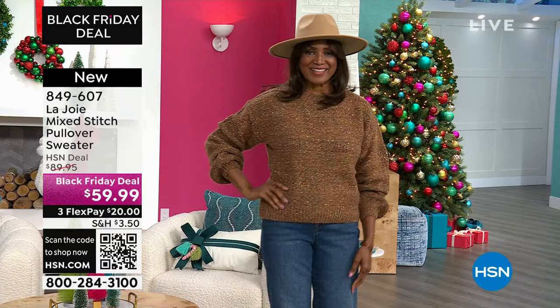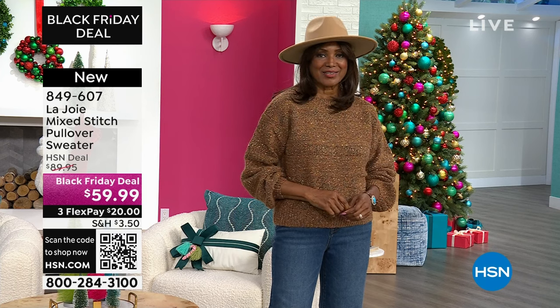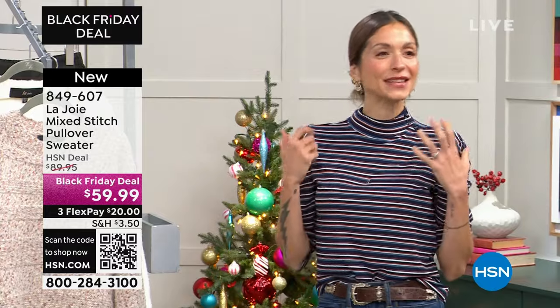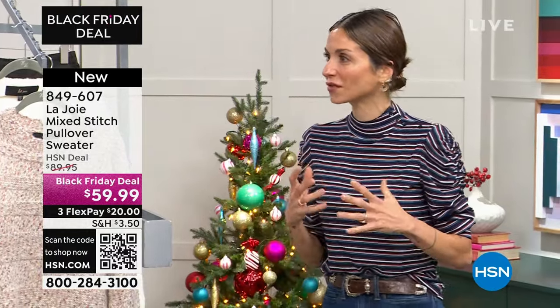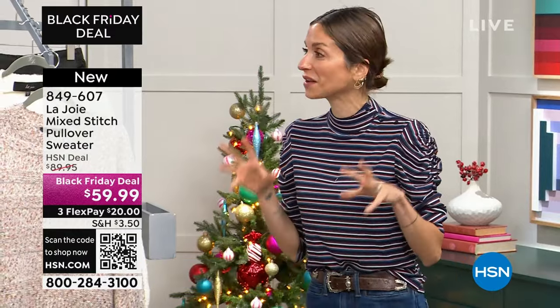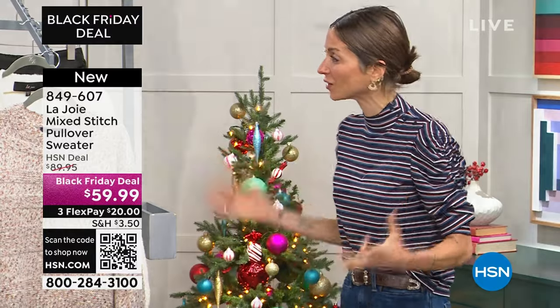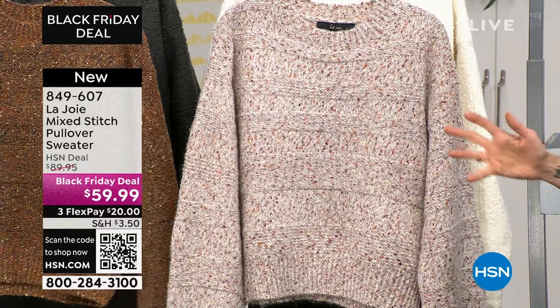You cannot miss this. La joie is about joy — it's about the way that it makes you feel when you wear it. I want to feel great, comfortable, and stylish when I wear something. That is very important. What we wanted to offer here are these key pieces that everybody needs to have in their closet.